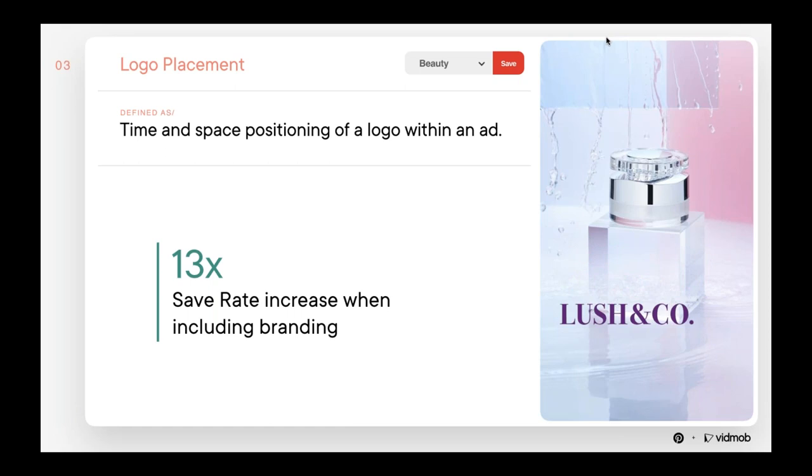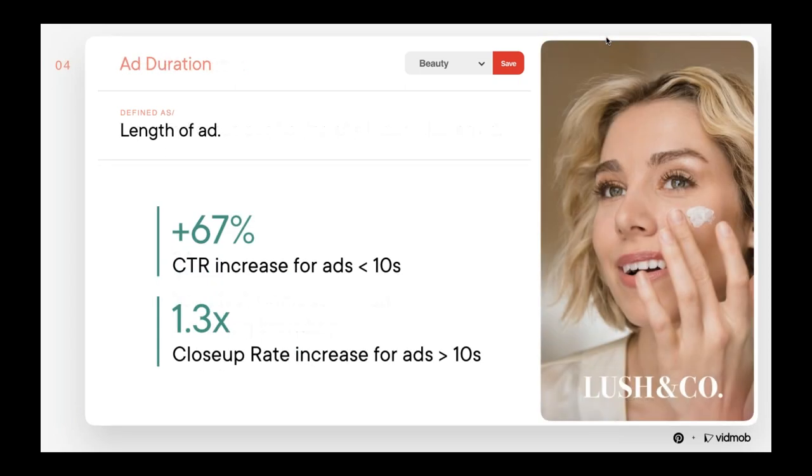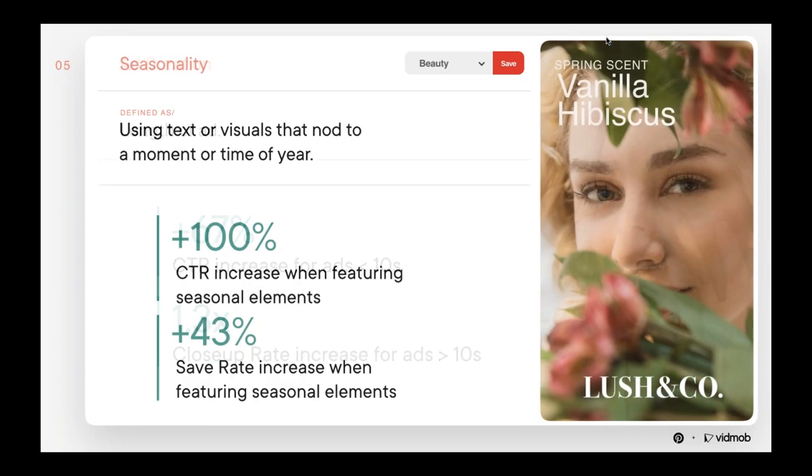The fourth creative consideration is ad duration. The ideal length of an ad is highly dependent on the content you're showing. Shorter ads may grab a viewer's attention, but viewers are also likely to watch tutorials until completion. We're seeing an increase in click-through rates for shorter videos and an increase in close-up rates for longer videos. Each brand needs to test and learn what works for them based on their specific campaign objectives. You can buy video based on your KPI — if your goal is more performance-based, stick with shorter videos that feature your product and drive to e-commerce, bought on a cost per click. Longer-form videos, especially tutorials, do well for engagement-focused campaigns bought on a CPM or CPV.